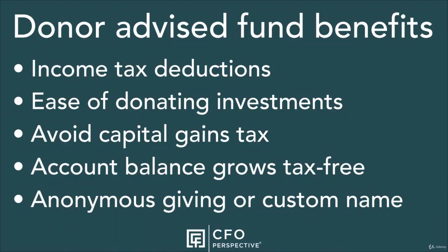Donor-advised funds provide many benefits and options. Income tax deductions: you receive an income tax deduction in the year you contribute to your fund. This means you can make a large donation in one year that you distribute over many years. In the next section of the course, I'll explain how that can decrease your taxes over giving a small amount every year. Another benefit of making infrequent large gifts is that you have to keep track of fewer receipts than making small donations directly to multiple organizations, making gathering receipts to prepare your taxes much easier.